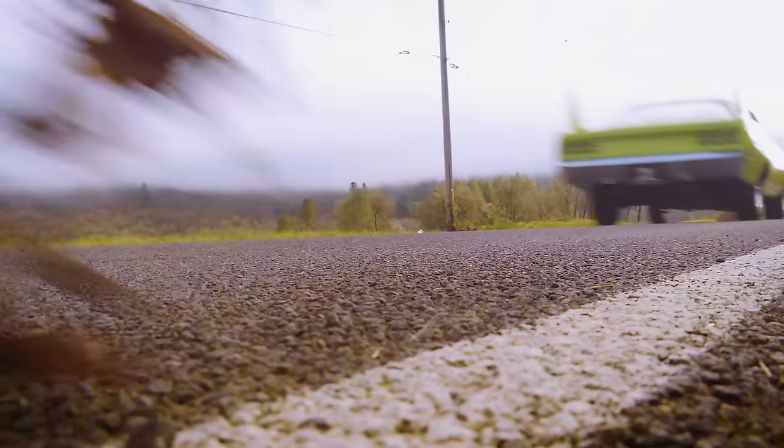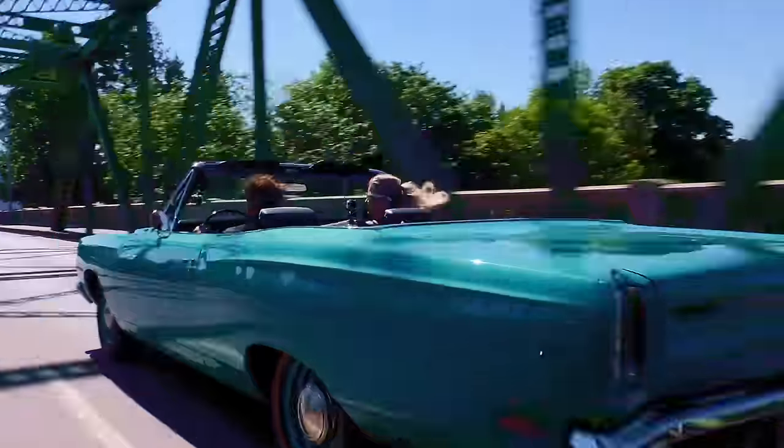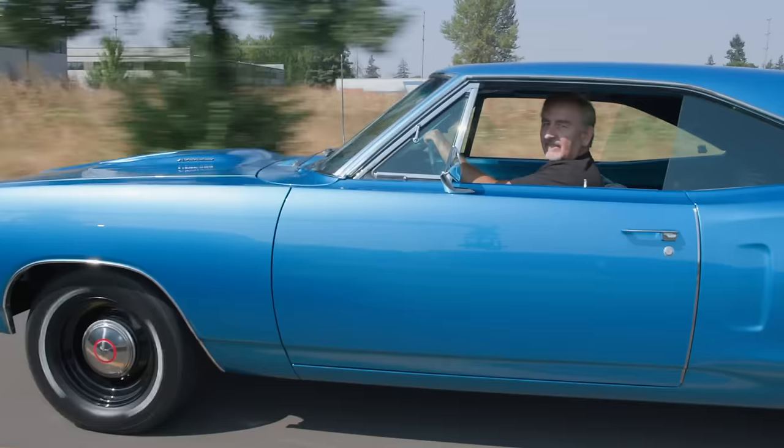Here we go. Beyond a passion, one man's obsession with Mopar perfection. This is Graveyard Cars.